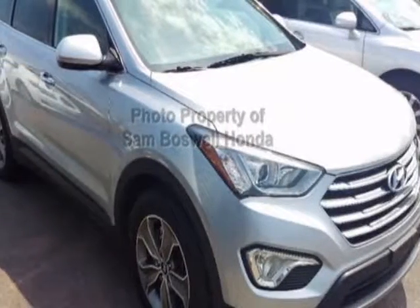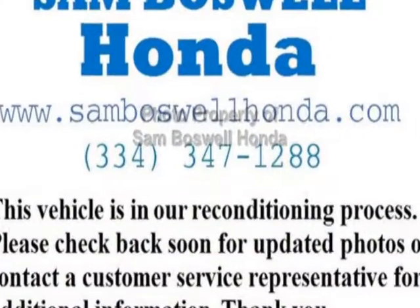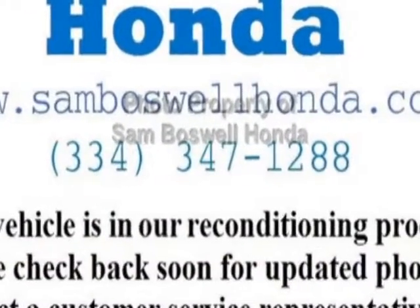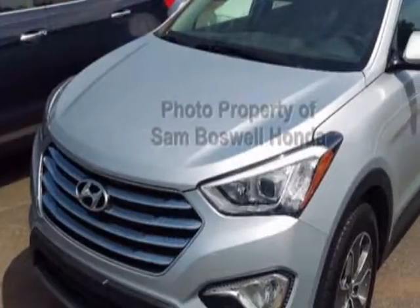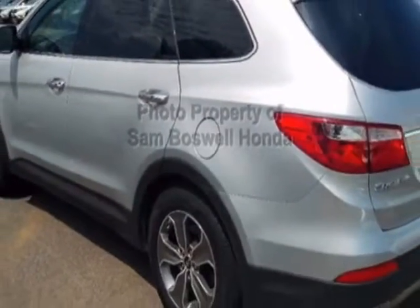Take a look at this 2015 Hyundai Santa Fe. Carfax has certified this Santa Fe as having one owner. This Santa Fe has just under 44,000 miles. For your protection, this vehicle has a factory warranty.